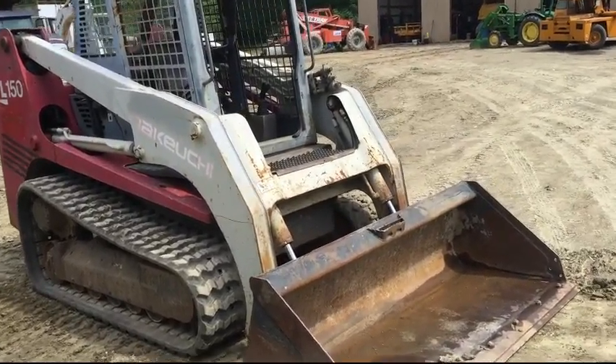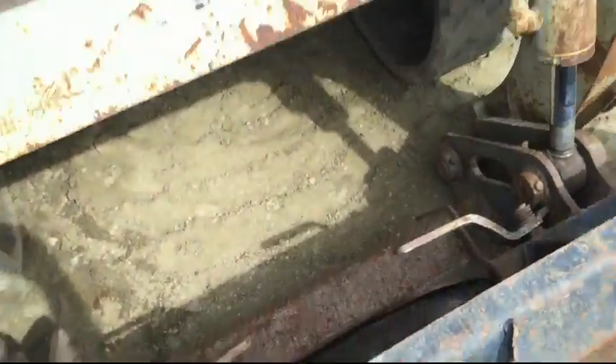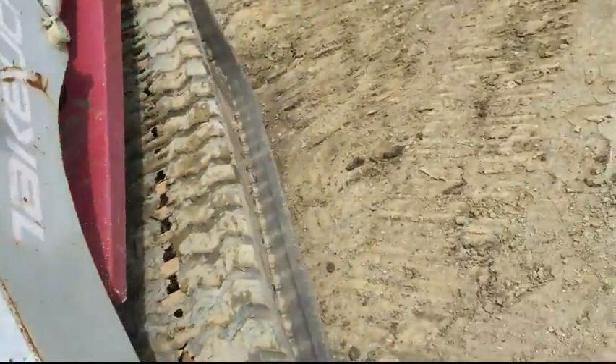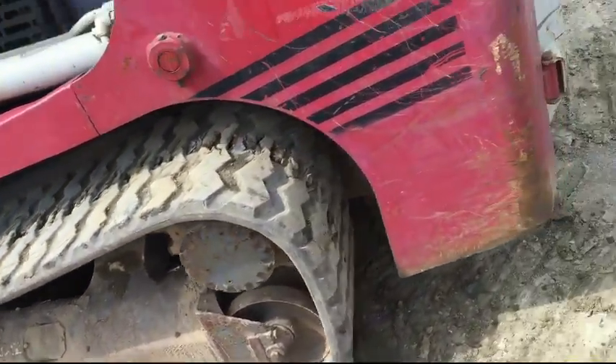Got a Takeuchi TL150, got a 72 inch bucket, got the quick disconnect bucket, the high flow three-way hydraulics, got a real nice cab, tracks are in good shape — the right side is just brand new, left side's 70% as you can see.